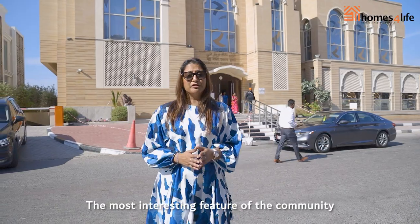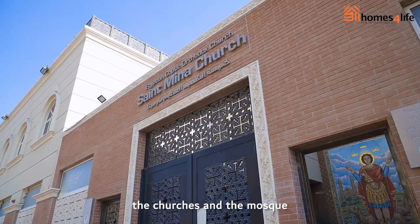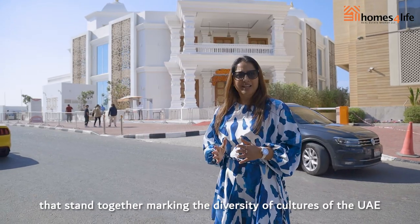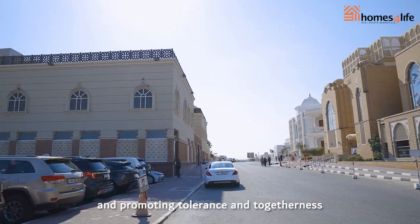The most interesting feature of the community is the Gurdwara and the GCC's largest Hindu temple. The churches and mosques that stand together mark the diversity of cultures of the UAE, promoting tolerance and togetherness — just like the values of Dubai.